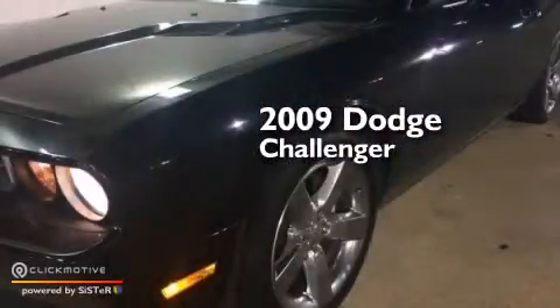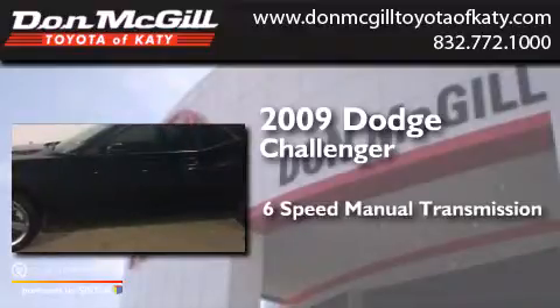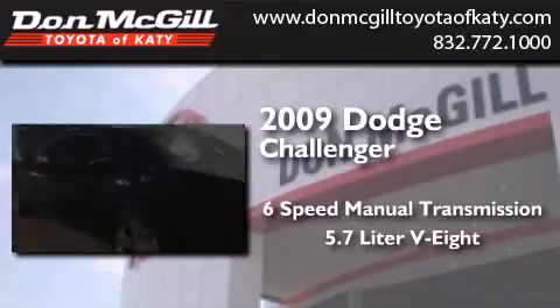This is a 2009 Dodge Challenger. This coupe has a 6-speed manual transmission and a 5.7-liter V8.